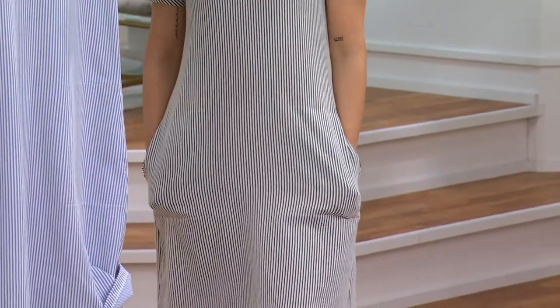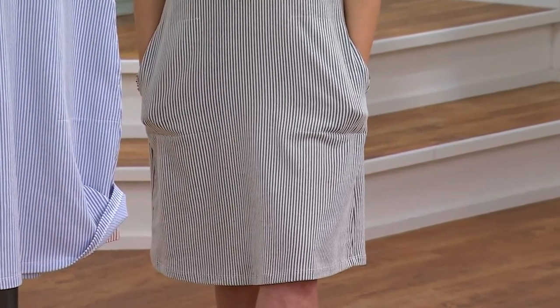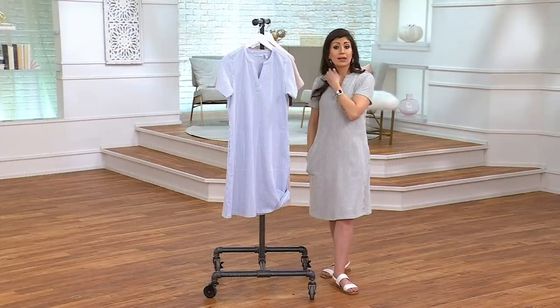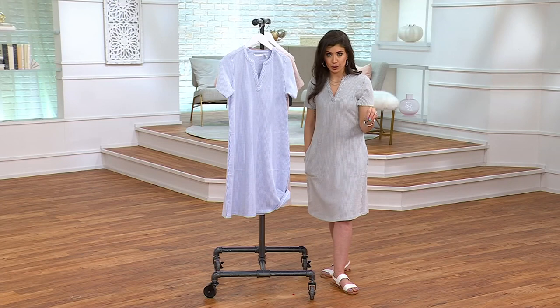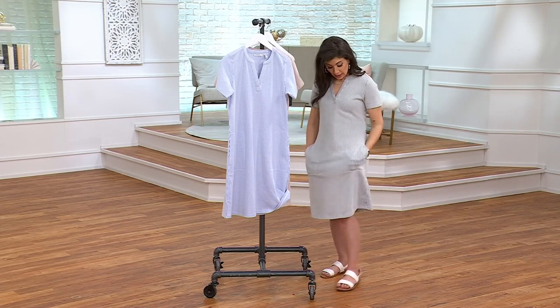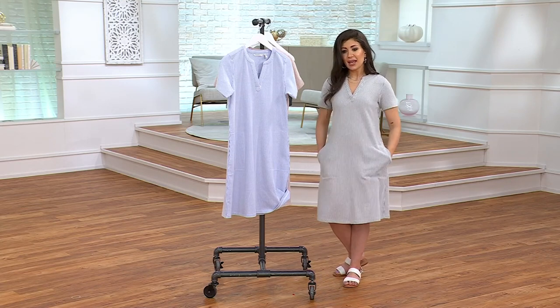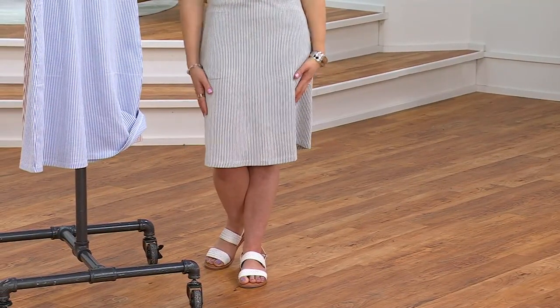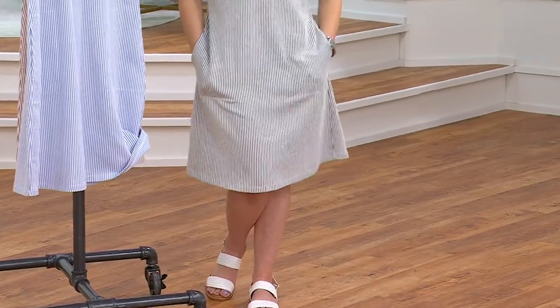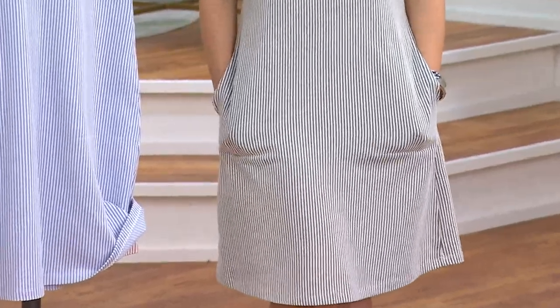You're getting this shipped free — that free shipping and handling event goes until midnight, so shop today for extra savings. I want to remind you about these pockets, because they hit at the perfect length — not too high, not too low. Even if you don't know where to put your hands, just pop them in the pockets. It's not going to weigh you down.